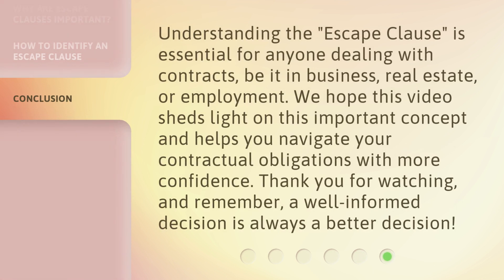Understanding the escape clause is essential for anyone dealing with contracts, be it in business, real estate, or employment. We hope this video sheds light on this important concept and helps you navigate your contractual obligations with more confidence. Thank you for watching, and remember, a well-informed decision is always a better decision.